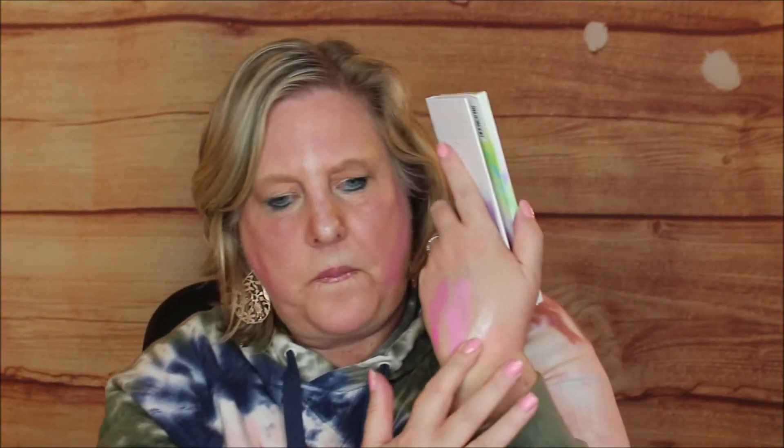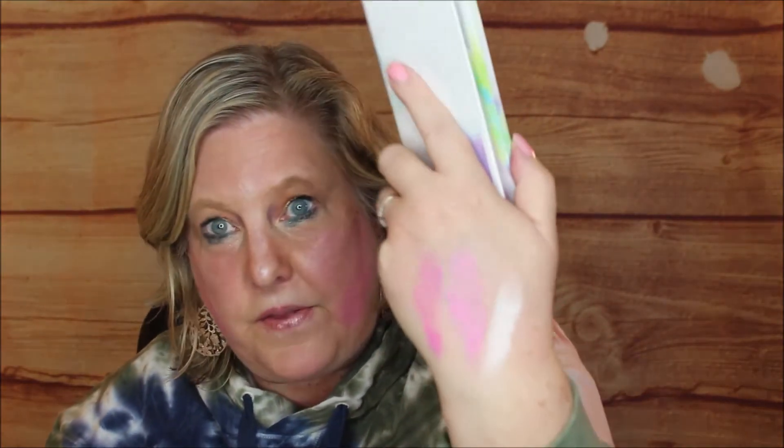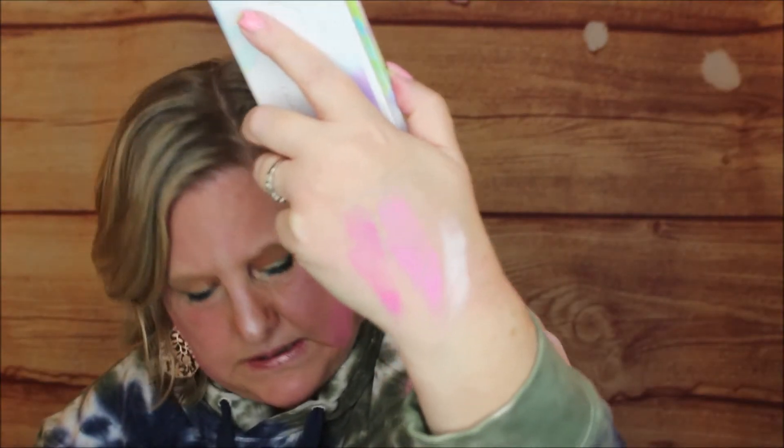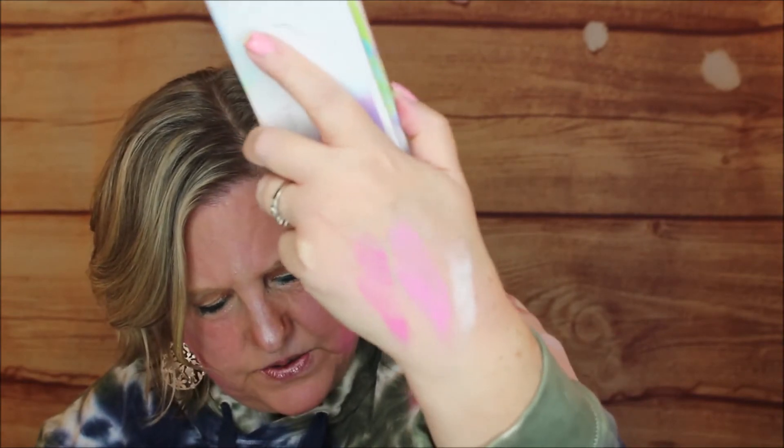Next up is the highlighter, called 'Interpretation of a Dream.' Here's the swatch — that is beautiful! It has a nice kind of cloud-like quality, a white tone to it, more of a frost finish.